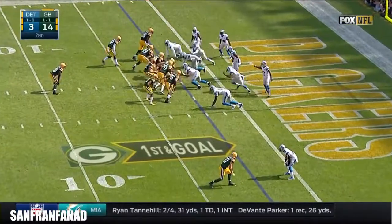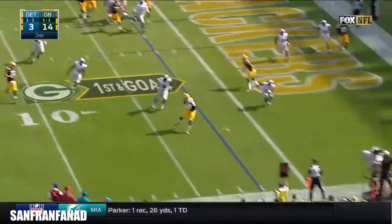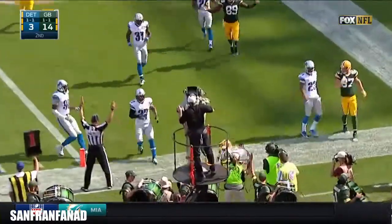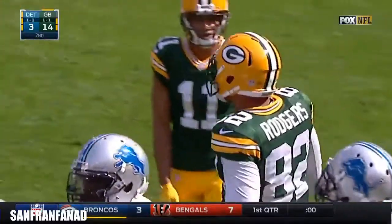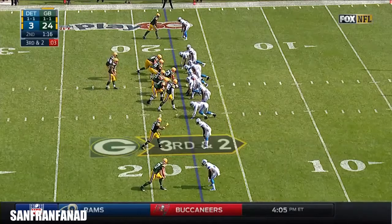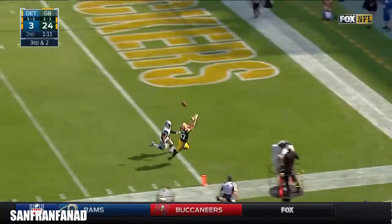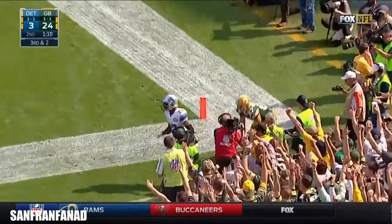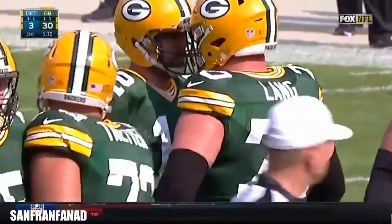Wilson being a 30-yard touchdown. Penalty flag down. Catch made, Richard Rodgers into the end zone - a touchdown. And Nelson to the end zone, and that is a touchdown - the fourth of the game thrown by Aaron Rodgers.